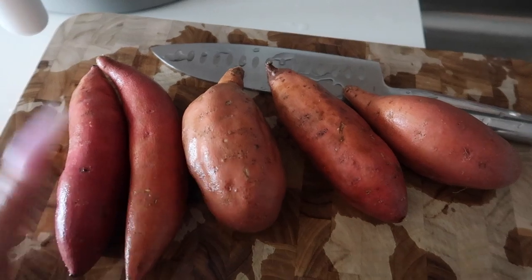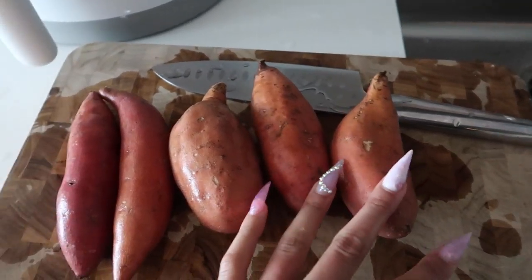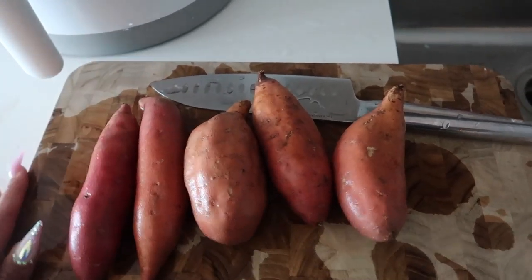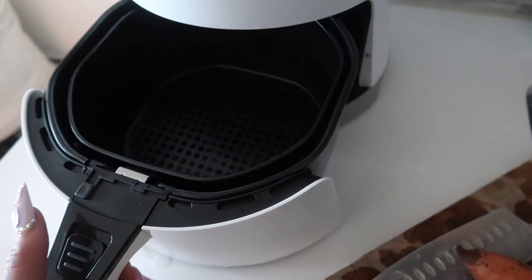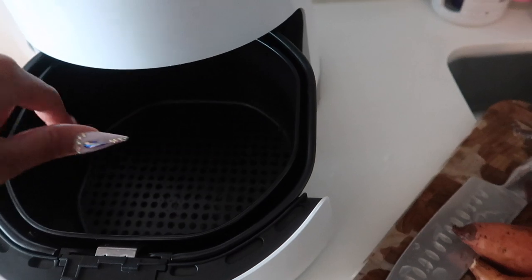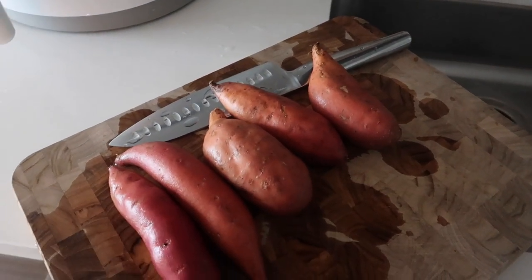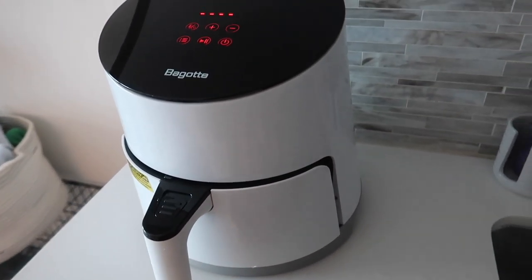I just washed my sweet potatoes and I think instead of doing a fry cut I'm just gonna cube them up so I can throw them in the fridge for meal prep for the next few days. These are kind of tiny which is why I have so many out here, and the basket size on this is pretty hefty so it's gonna fit perfectly. I know not to overcrowd the basket — this way you'll get a really nice crisp finish without having to use oil.